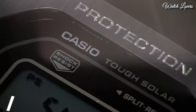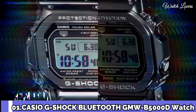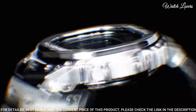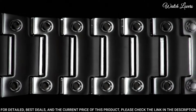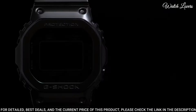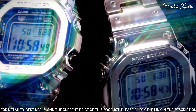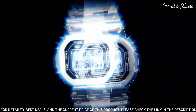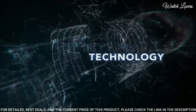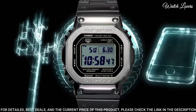Number 1. Casio G-Shock Bluetooth GMW-B5000D Watch. It has Japanese Solar Quartz Movement, stainless steel case of rectangle shape. Case dimensions are 43.2mm in diameter and 13mm in thickness. Display type: digital. This timepiece has mineral glass, stainless steel, 200m water resistance.